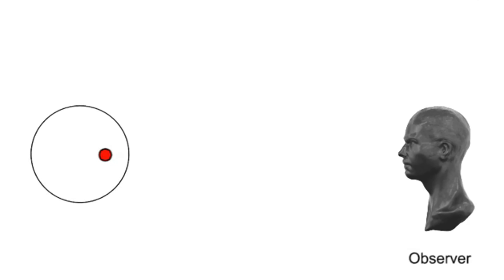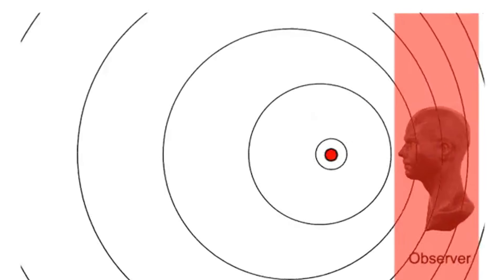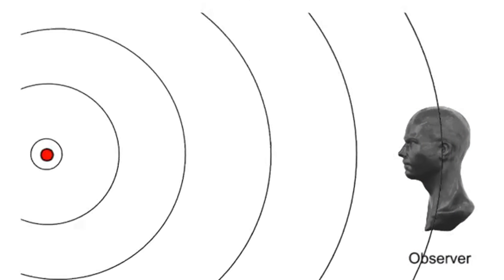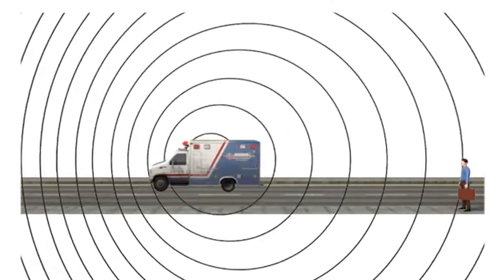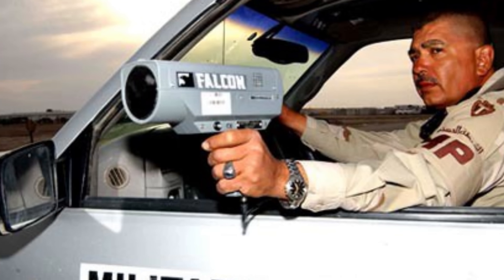The Doppler shift refers to the change in frequency of the returning signal compared to the transmitted signal. When an object is moving, the frequency of the returning signal is slightly different due to the Doppler effect — the apparent change in frequency of a wave caused by relative motion between the source and the observer. This is most commonly understood with sound waves. When a truck blasting its horn goes past you, there is a noticeable change in that noise as the tone changes. This is due to the increased frequency of waves in front of the object's path compared to behind it.